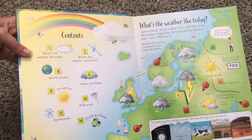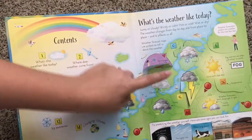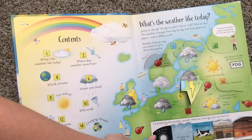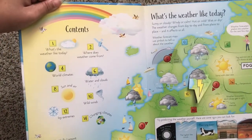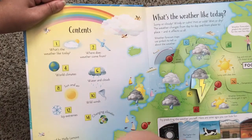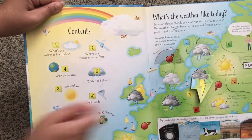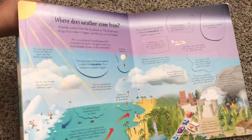This is the table of contents. What's the weather like today? It has tons of flaps here. Try predicting the weather yourself — here are some signs you can look for. It tells you about a ring around the moon, the higher the clouds, if cows are sitting down. Lots of little fun flaps there to teach your children about predicting.